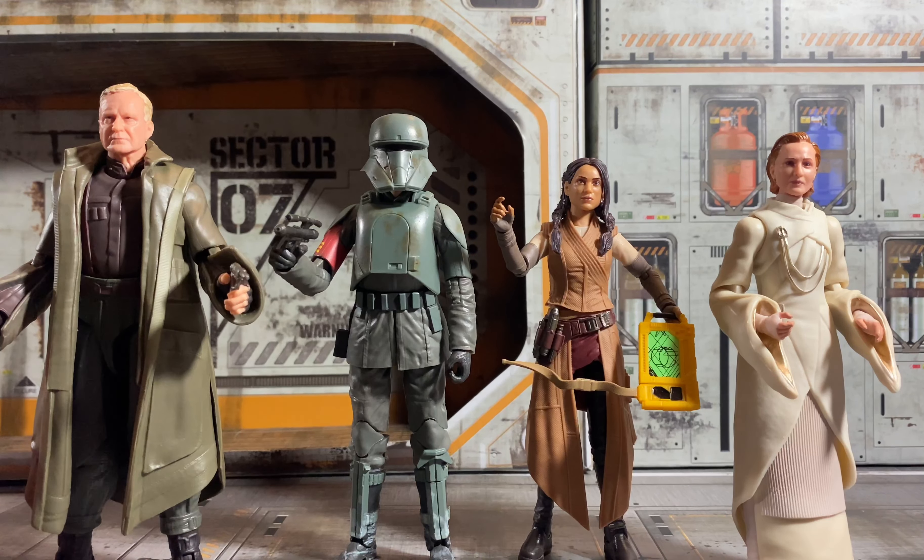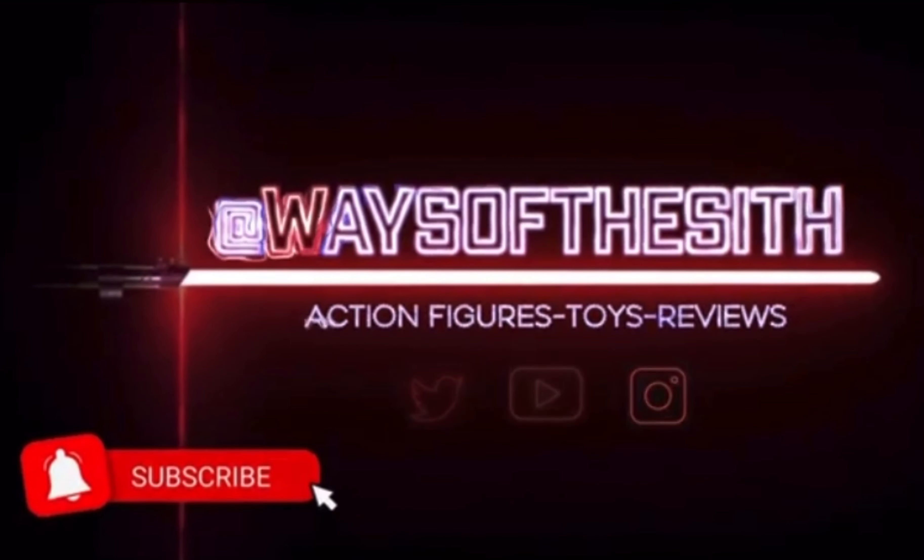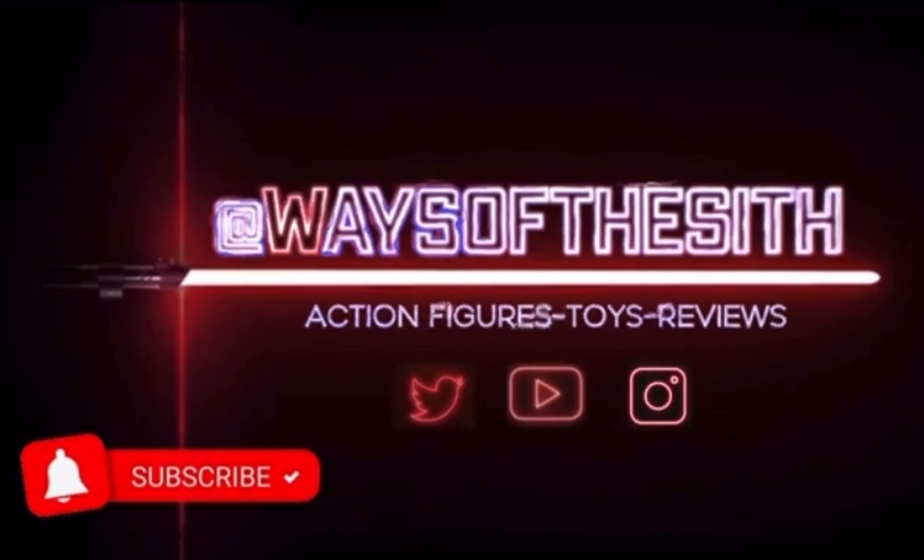Let me know what you guys think. Please make sure to like, comment, and subscribe. And as always, may the force be with you.